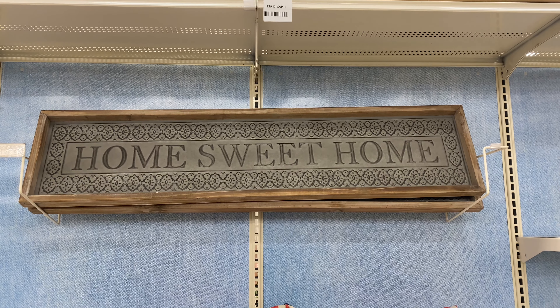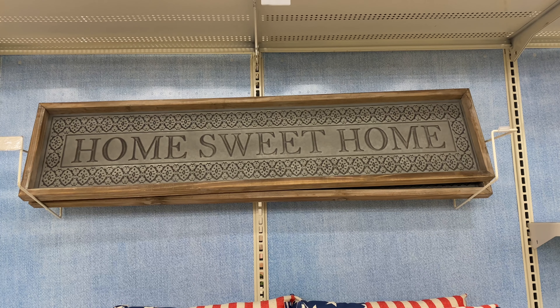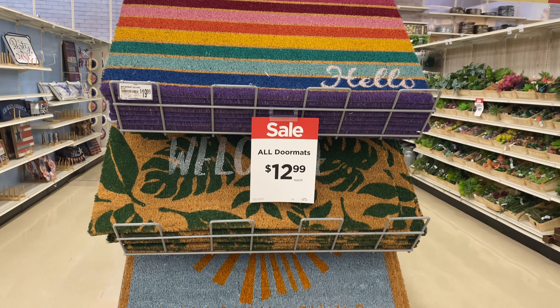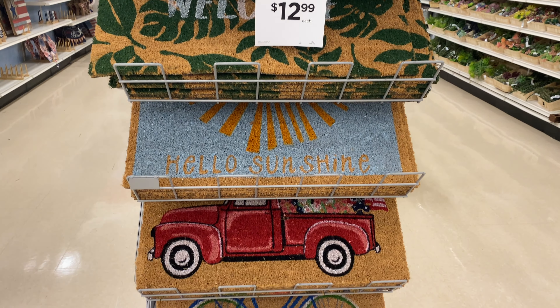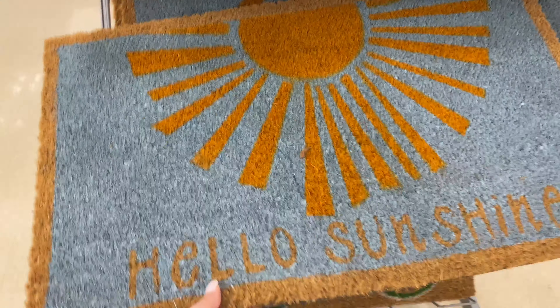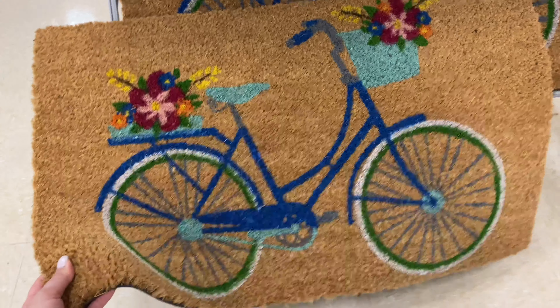This beautiful 'Home Sweet Home' sign — I don't think this is part of their patriotic decor as I've seen it before, but the price is $49.99. And then the last thing I'm going to share in this video is the doormats — so beautiful, I love all the colors, and all of them are $12.99. So many cute things at Michael's today! I really hope you enjoyed this video. I'll keep an eye to see if they restock those shelves, as they looked a little empty. Subscribe if you haven't already, and I hope to see you in my next video!